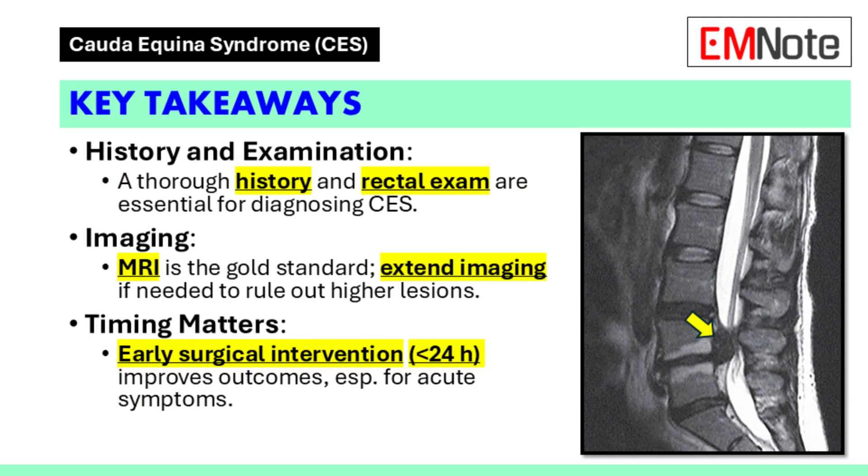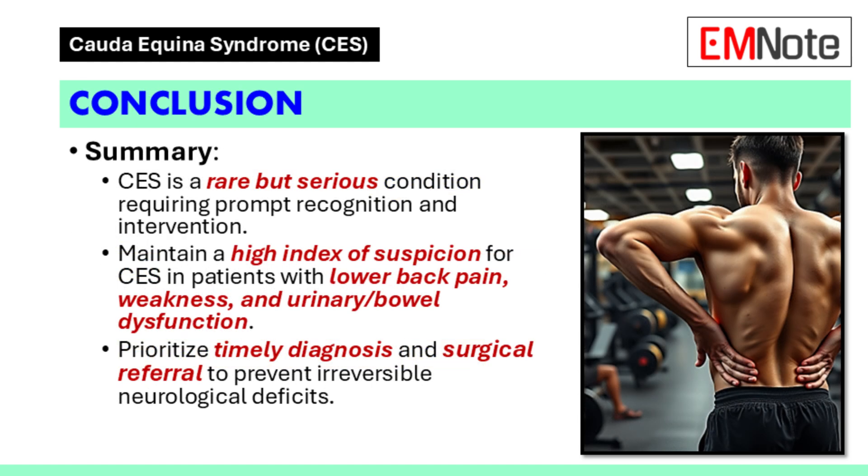Key takeaways: History and examination are fundamental in suspecting cauda equina syndrome, and a detailed clinical assessment including a rectal exam is necessary. MRI of the lumbar spine is the preferred diagnostic tool, with consideration given to extending imaging to the thoracic and cervical spine or brain if needed. Early surgical intervention is associated with better outcomes, particularly for symptoms developing within 24 hours. Preoperative workup should include blood tests to anticipate and address potential complications. By maintaining a high index of suspicion and acting promptly, healthcare providers can significantly improve outcomes for patients with cauda equina syndrome.